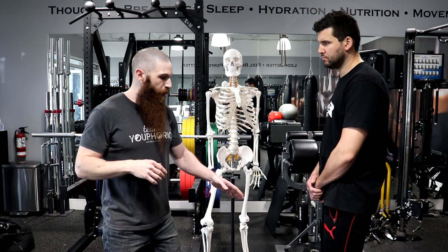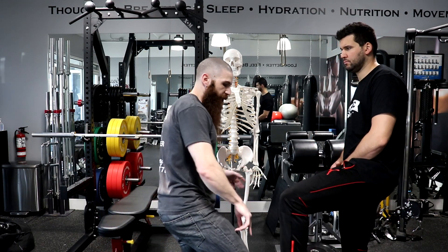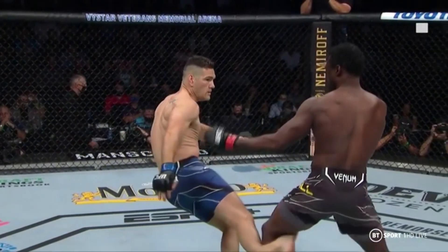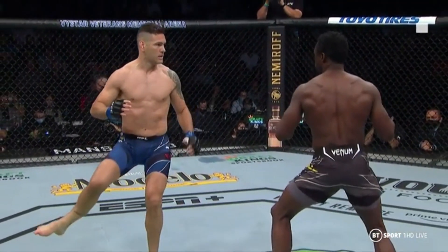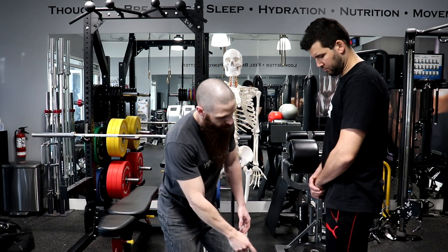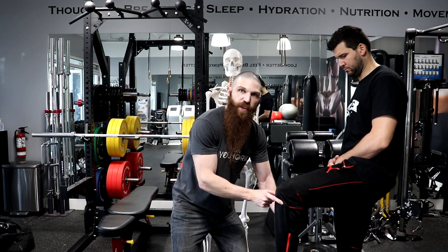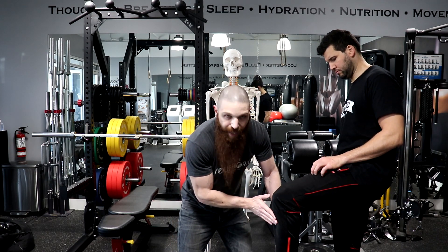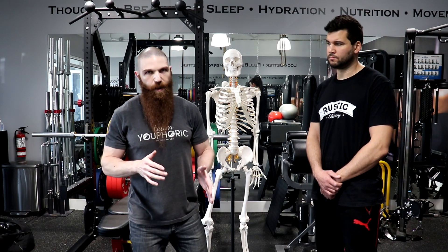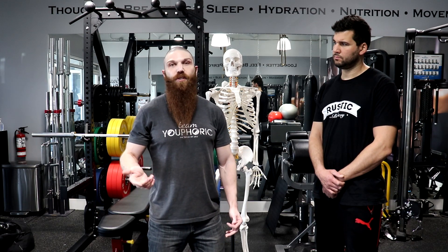When Uriah Hall lifted up his leg, he kept his foot relaxed. The tibial plateau was exposed, and also the tibia in general — because without the musculature around that area, you're not going to be able to absorb any of that impact through the muscle. That is exactly what happened when Chris Weidman threw that kick. Basically Uriah Hall just lifted up his foot, kept it relaxed, and ended up breaking the foot of Chris Weidman.